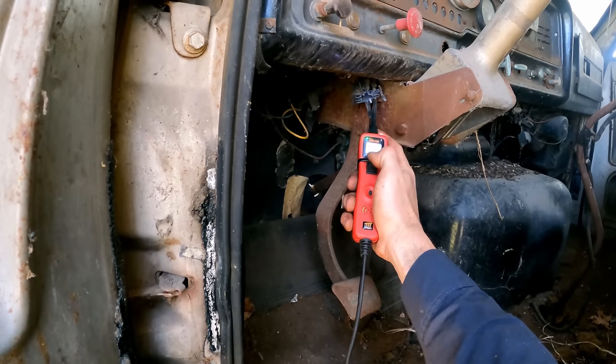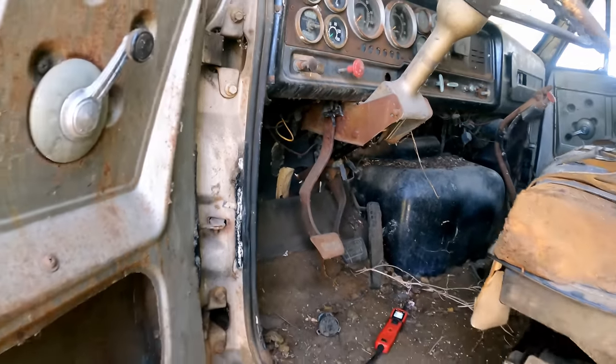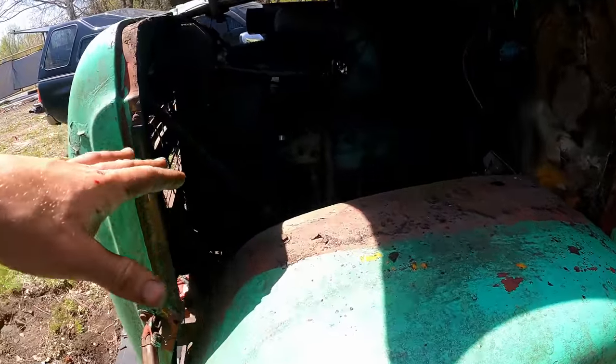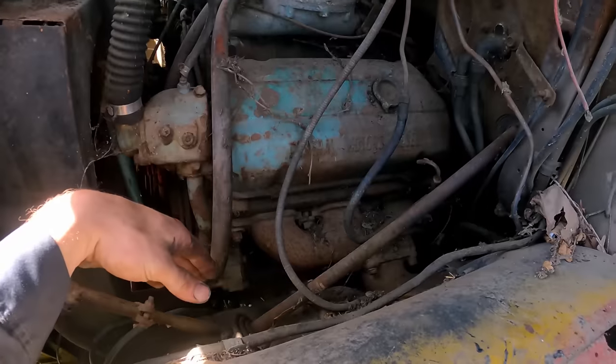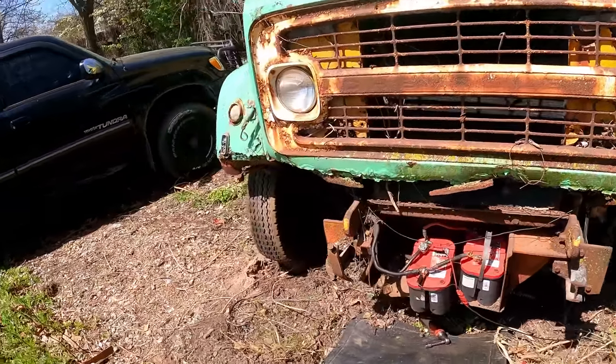Jolt of power. Oh yeah, there it goes. Woo! Okay, it does rotate. The oil's overfilled — let's just see what's on the bottom because if there's water in that pan, it sucks it up and makes a big milky mess. And yeah, we're going to do that first.